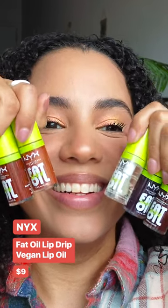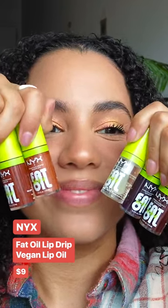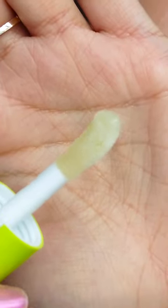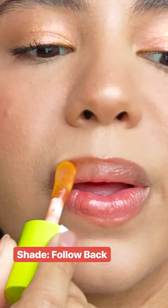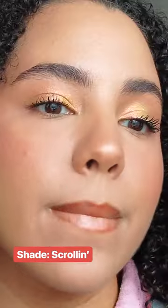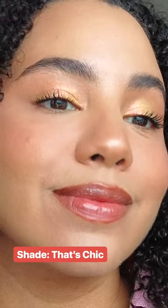I'm a lip oil freak, so I was dying to try out these NYX Fat Oil Lip Drips. This isn't a perfect dupe for the Dior lip oil, but I do think this is the best lip oil I've tried from the drugstore for sure. It feels so comfortable and hydrating on the lips, and I love the range of colors they have.